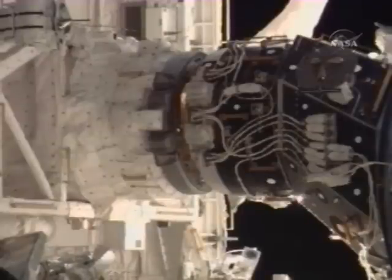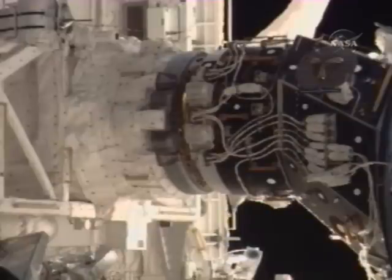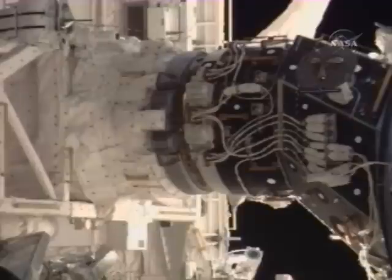The docking ring, as part of the orbiter docking system, is being retracted from Space Shuttle Atlantis to provide the final latching between the two spacecraft.